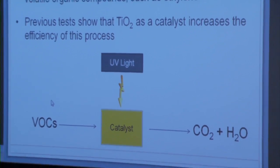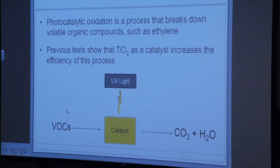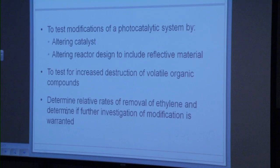Ethylene gas is a naturally occurring plant hormone that promotes the premature ripening of fruits and vegetables. If you can remove the ethylene gas from the air around where this produce is stored, you can prolong the shelf life of these fruits. Our project sponsor, Catalix Technologies, makes air purifiers installed where fresh produce is stored. They use the PCO process with titanium dioxide as the catalyst. This process works by UV light activating the titanium dioxide catalyst, which reacts with the volatile organic compound — in our case ethylene gas — and forms carbon dioxide and water.